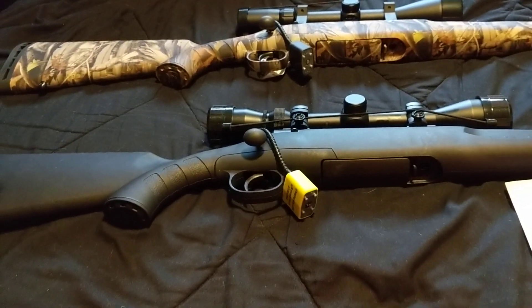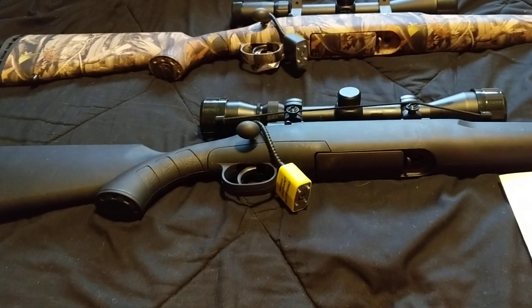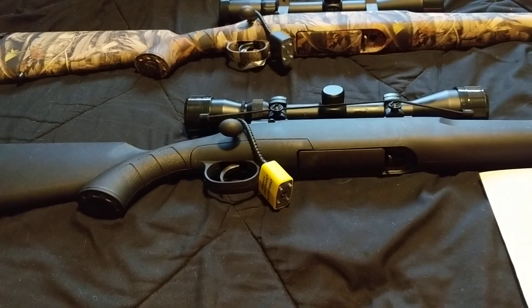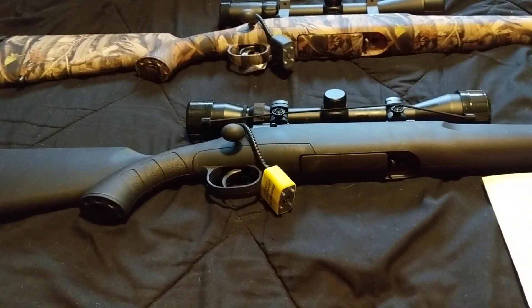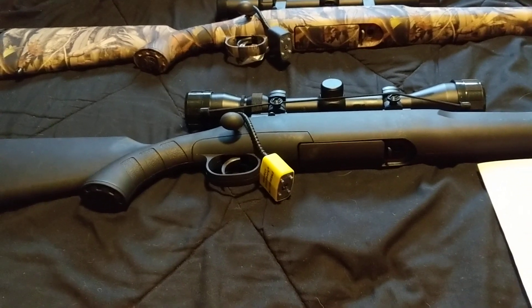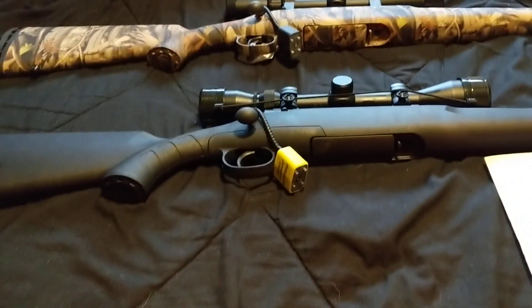This is not a shooting video. This is a video just to show two rifles from Savage — two different types of calibers and two different types of rifles that Savage has.